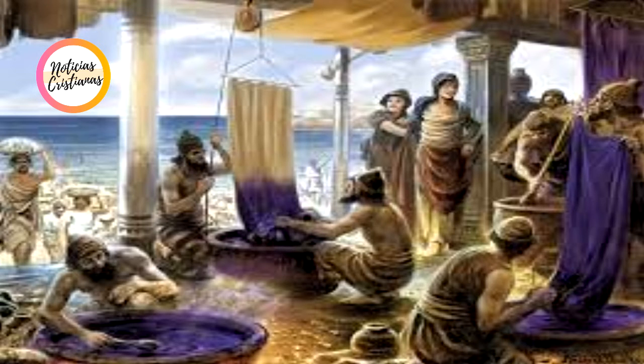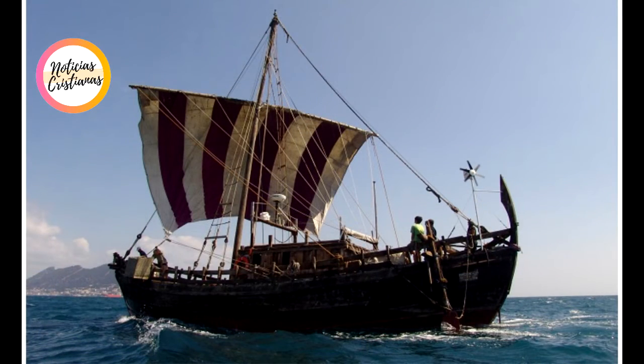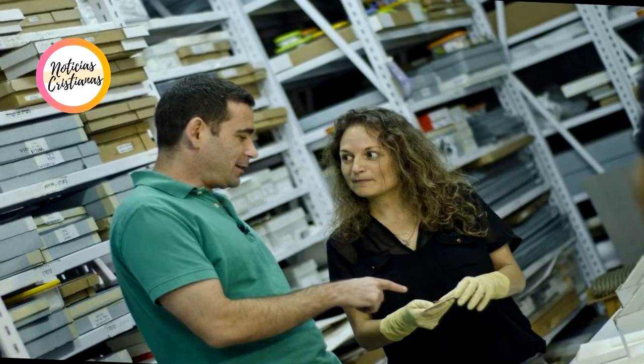Namah Sukenik, the curator of organic finds at the Israel Antiquities Authority, called the discovery of the purple fabric scraps very exciting and important. "This is the first piece of textile ever found from the time of David and Solomon that is dyed with the prestigious purple dye," she said.